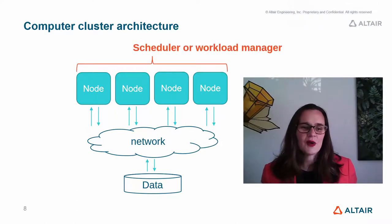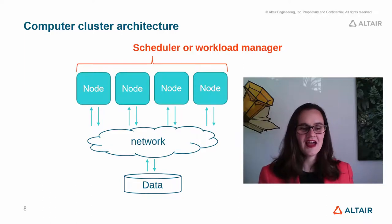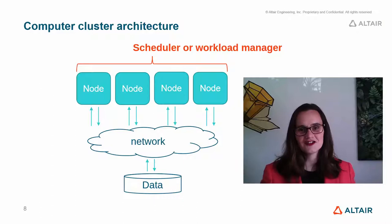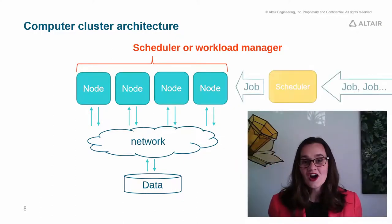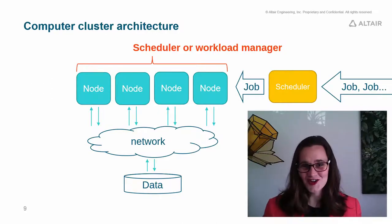What makes that possible is a piece of software called the scheduler or workload manager. It's the scheduler that brings these machines together and makes them function as one. This means you can submit jobs or tasks or workloads to the supercomputer — you first send that workload to the scheduler, and then the scheduler queues that workload and works out which machine it should actually run on. It's a bit like a really complicated jigsaw that changes over time.